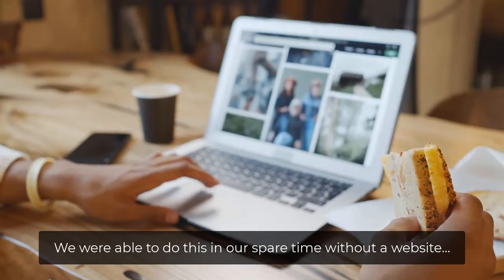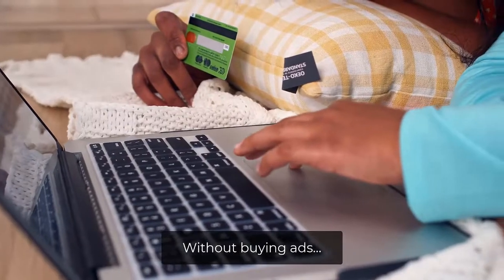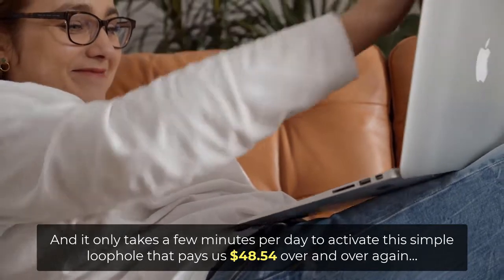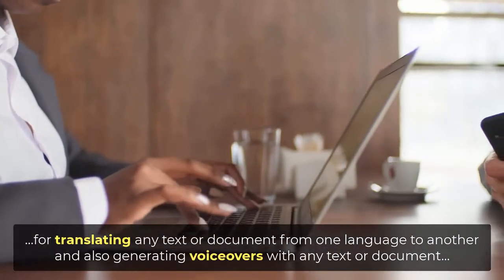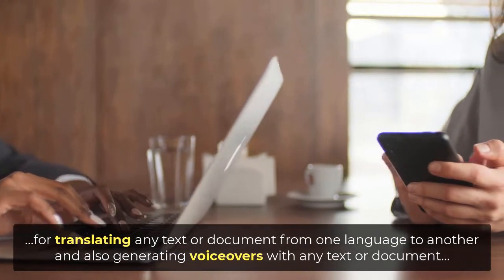We were able to do this in our spare time without a website, without an email list, without buying ads, without any prior experience. And it only takes a few minutes per day to activate this simple loophole that pays us $48.54 over and over again for translating any text or document from one language to another and also generating voiceovers with any text or document.